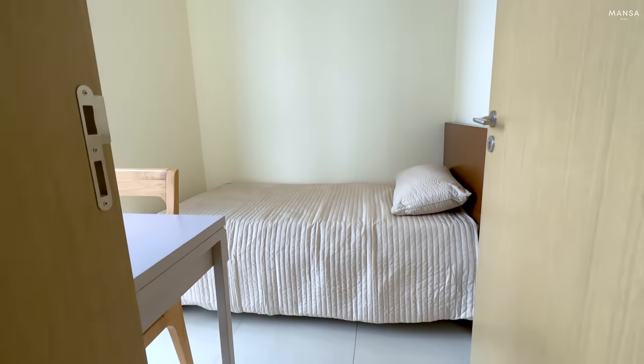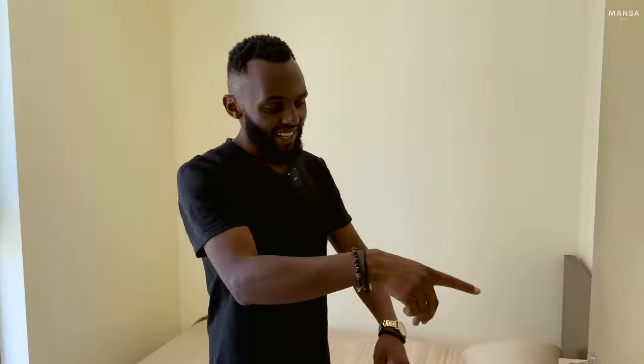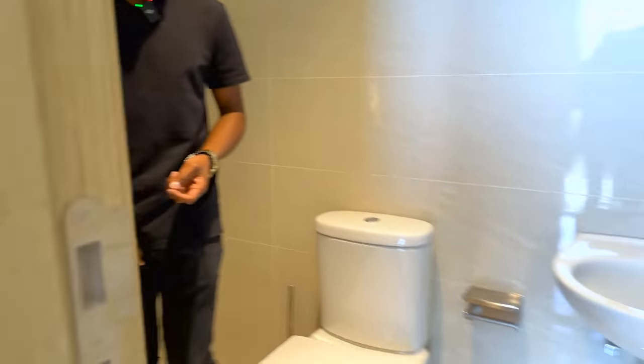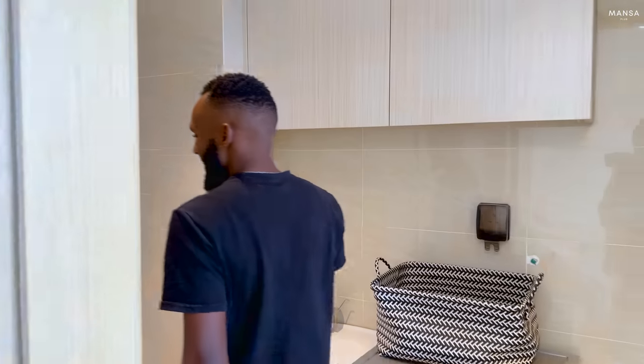On this side you have the servant quarters, and every room here gets a lot of light. The views from even this room are incredible. Behind here you have a toilet, so it's a full en-suite servant quarter. It's a fairly compact space but functional for your house manager.